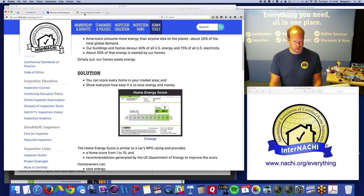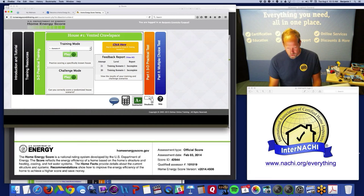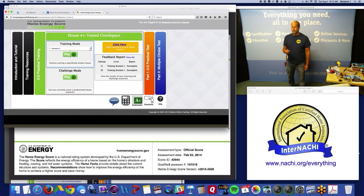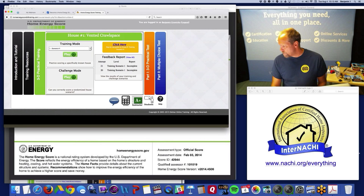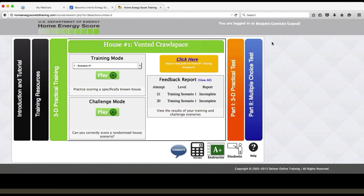Let's go to the training. The training is really cool — I like it a lot. It's actually developed and hosted by the U.S. Department of Energy, and they did a fantastic job. It's a 3D house training that they put online for free. Let's take a look — I hope you all can see that.